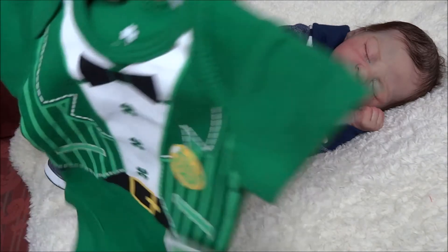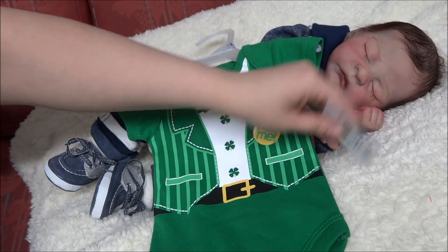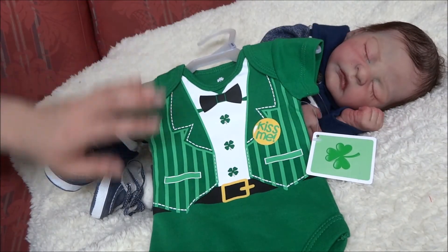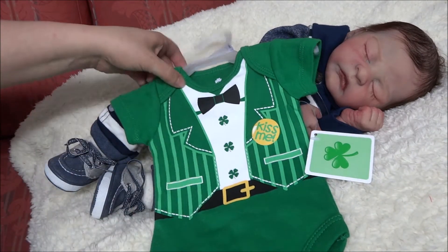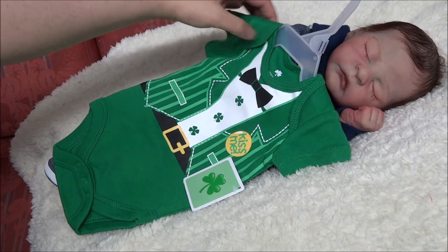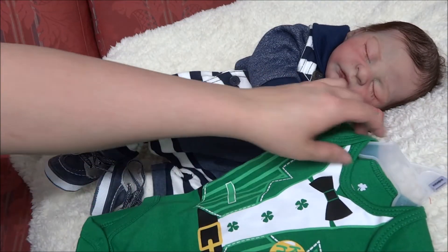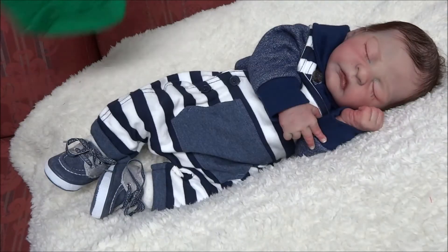I did go to Walmart today and picked up a few things for Asher. I got him this little onesie for St. Patrick's Day. I love the color green — it's my favorite color. He's got red hair so he's my little leprechaun. It looks like a little green tuxedo, so cute!